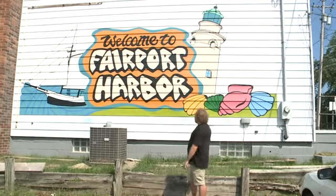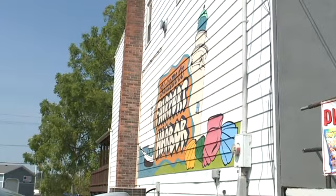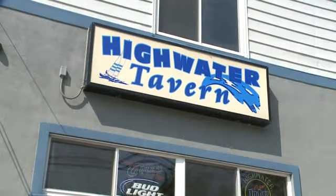Graphic designer Derek O'Hara volunteered to paint a mural of the new welcome sign on the side of the village's popular High Water Tavern. He felt really let down.